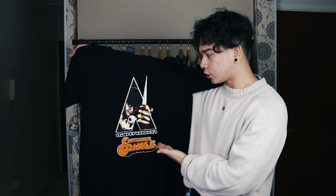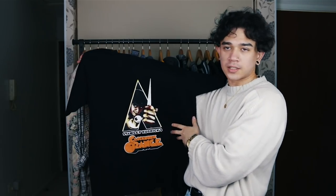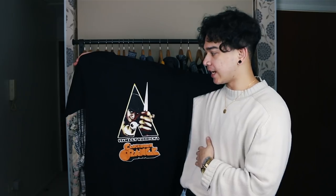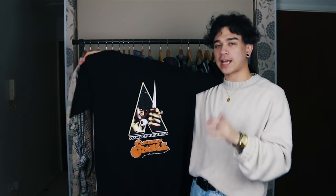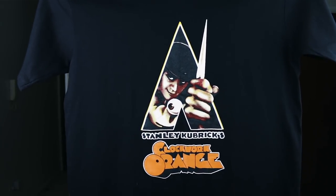Next up: a Clockwork Orange t-shirt. I'll be honest, I don't know if it's vintage or not, but it doesn't matter — this is an iconic Stanley Kubrick shirt. I remember seeing this everywhere when I was a kid, it was already a classic when I was growing up, so seeing it again in t-shirt form is mad. Quick close-up: doing the absolute most. Here it is in all its glory — big up this t-shirt.